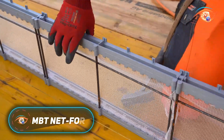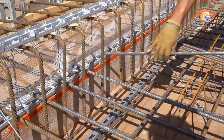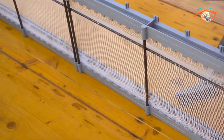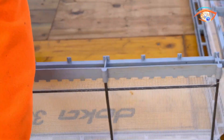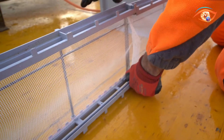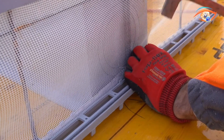MBT Netform is an innovative formwork system designed to simplify the creation of construction joints in concrete, particularly where reinforcement bars pass through. Unlike traditional timber formwork, MBT Netform stays embedded in the structure, eliminating the need for removal or surface preparation. This results in faster construction and precise, clean joint edges, ideal for exposed concrete surfaces.